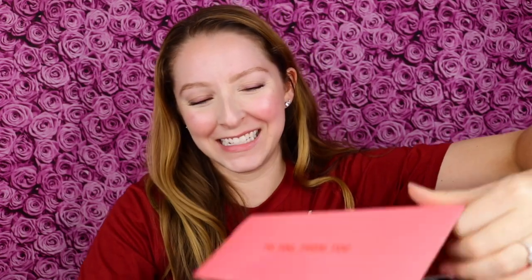The Ipsy Glam Bag Ultimate box is a monthly box that is $50. It's supposed to be customized to me, but sometimes I feel like they don't really listen to my preferences, but I'm still so excited to see what I got.